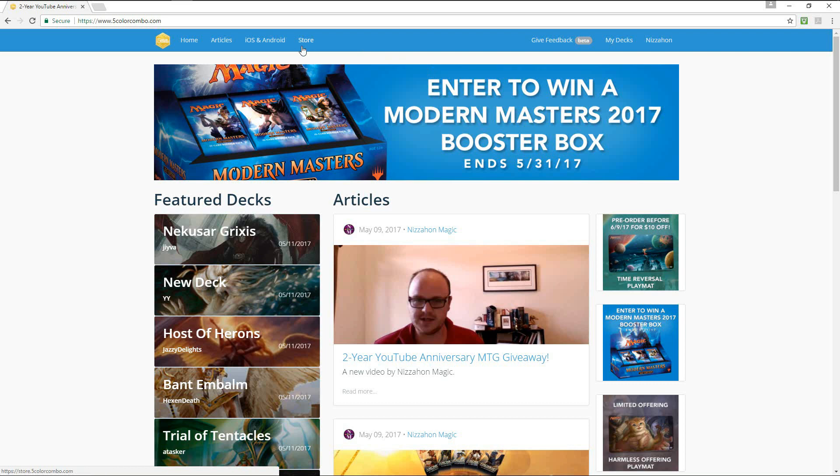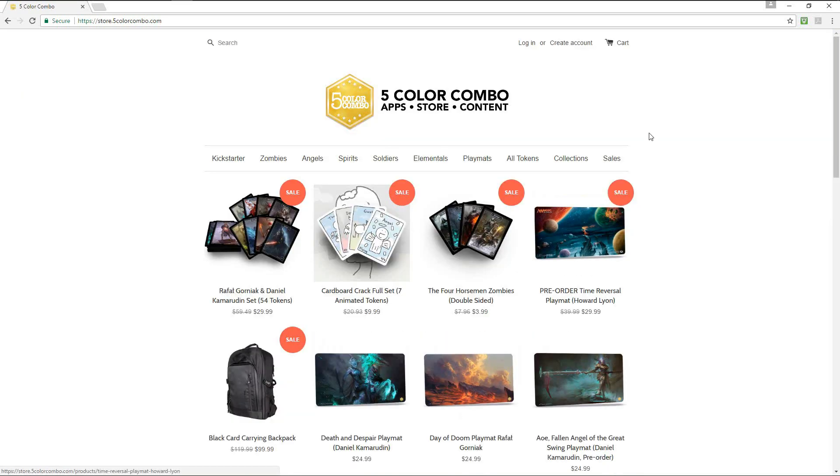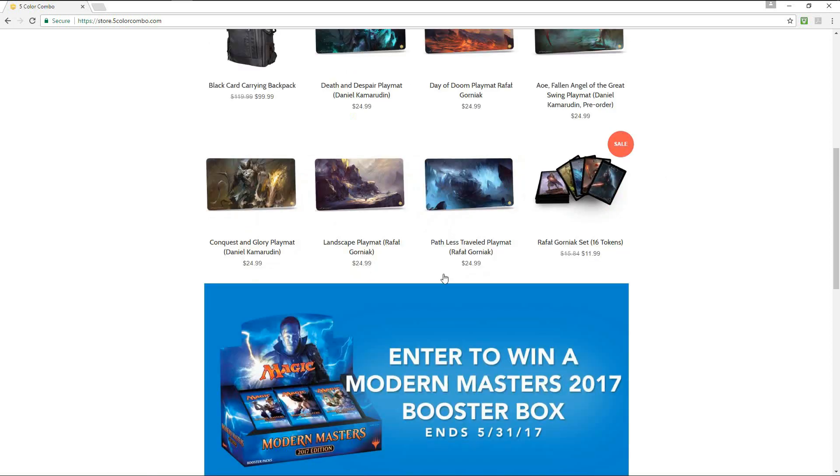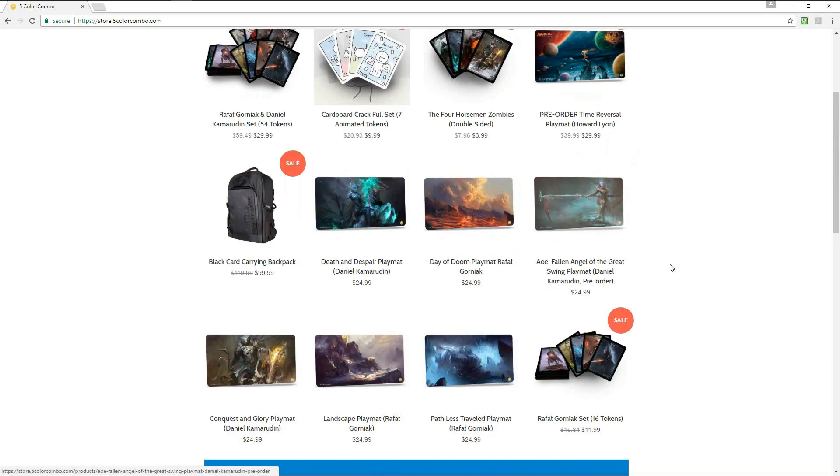They also have a store, which has some pretty awesome things in it — lots of products, sort of accessories for Magic. This death and despair playmat is what I'm giving away right now on my channel, for example, and all of these playmats are very cool. They're by artists who are known for their fantasy art — some of them are even Magic artists themselves. It's pretty cool to have these very pretty playmats that are pretty high quality; they feel great.